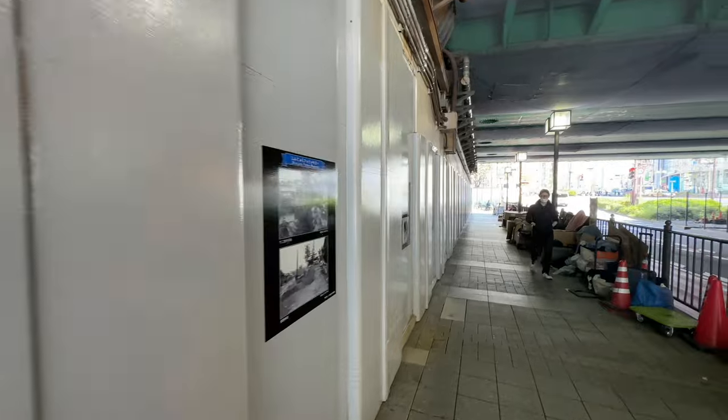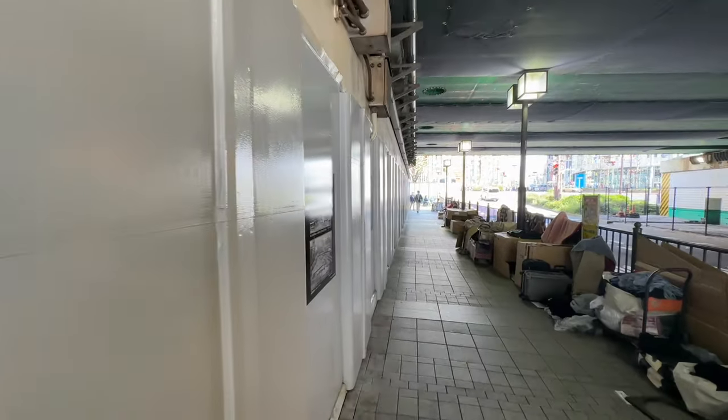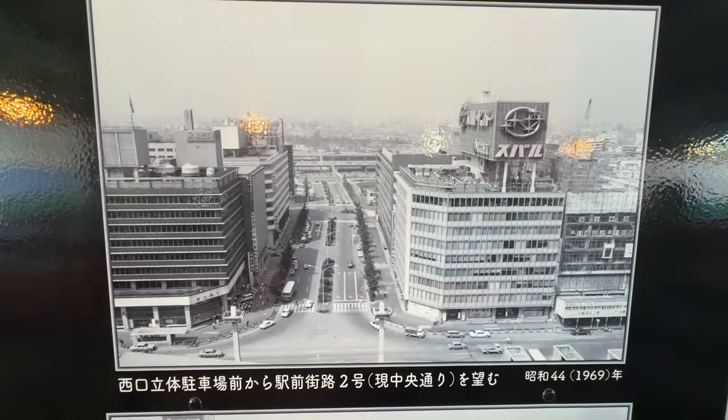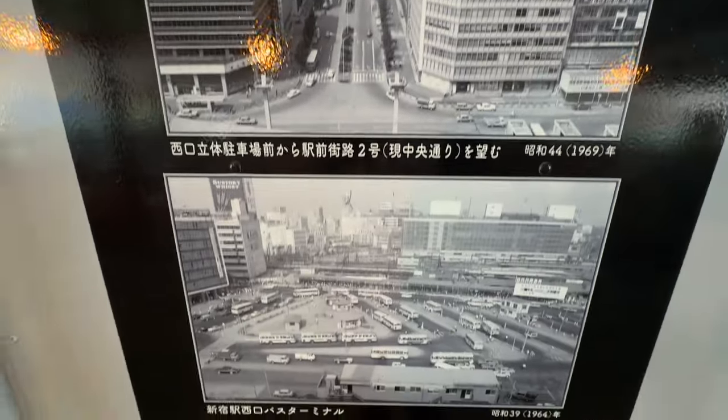They had those old electric buses — it reminds me a little bit of Eastern Europe. This is Nishiguchi, where we're going right now. That looks wide open — no skyscrapers back then.